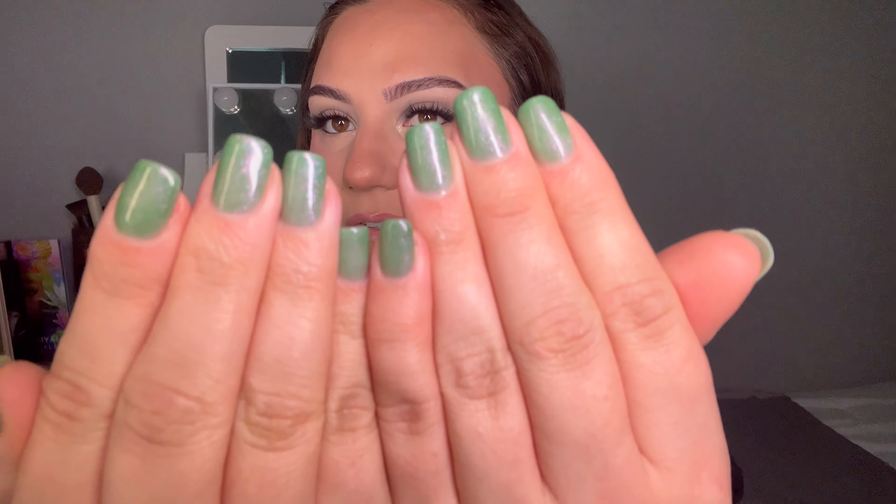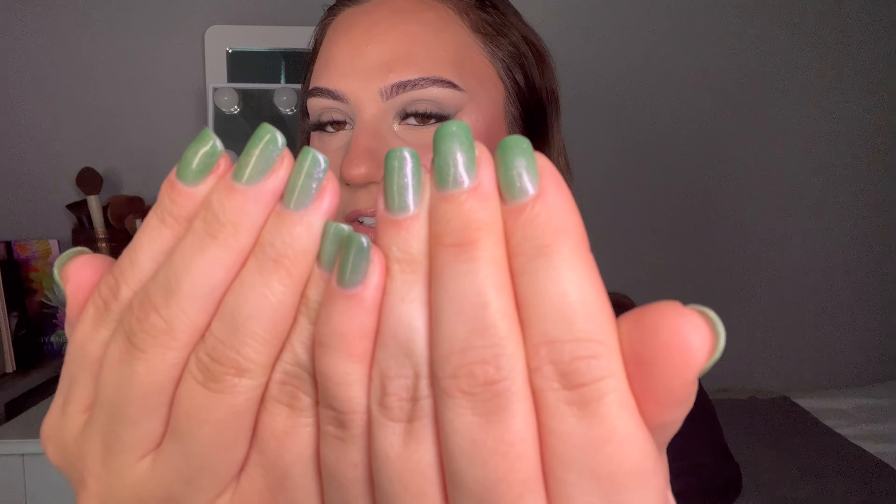Hey guys, it's Kay, welcome back to my channel. I have a super exciting video today — we're gonna get into my favorite products of all time, products that I cannot live without. We're gonna go from start to finish, my entire routine, products that I recommend with my life and products that I think you need to try if you haven't already.